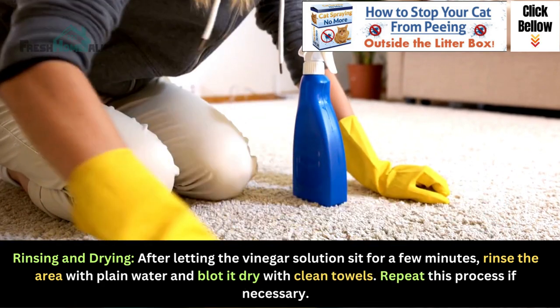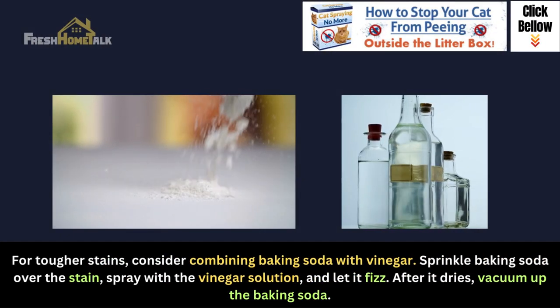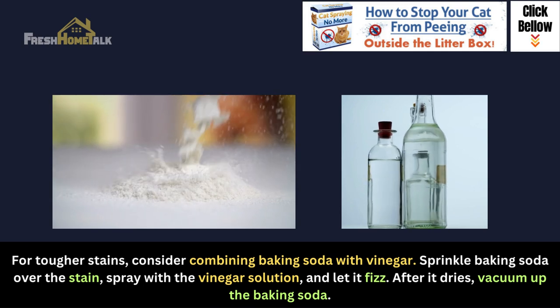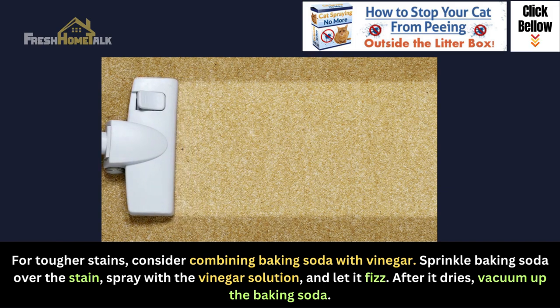Repeat this process if necessary. For tougher stains, consider combining baking soda with vinegar. Sprinkle baking soda over the stain, spray with the vinegar solution, and let it fizz. After it dries, vacuum up the baking soda.